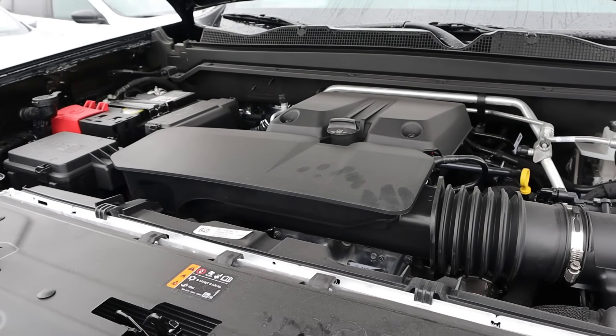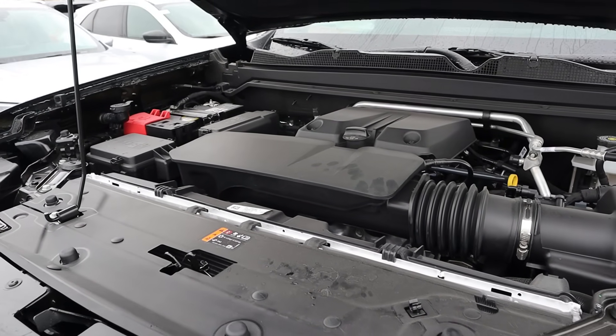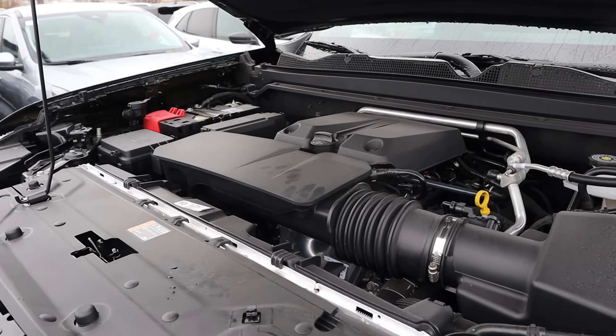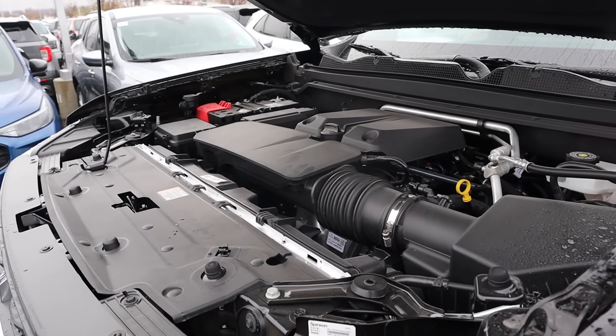Under the hood, we have a turbocharged 2.7 liter 4-cylinder that goes through an 8-speed automatic transmission. Fuel economy is 17 around town and 20 on the highway, with power outputs of 310 horsepower and 430 pound-feet of torque.